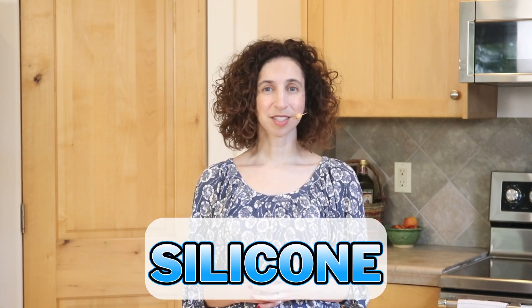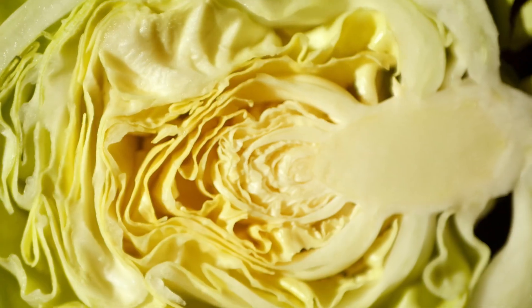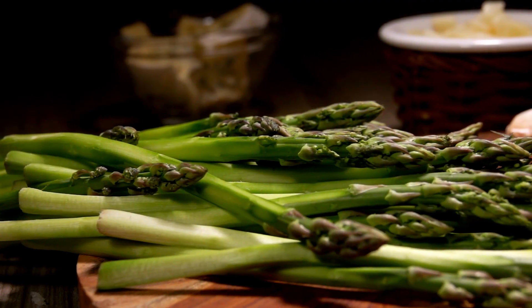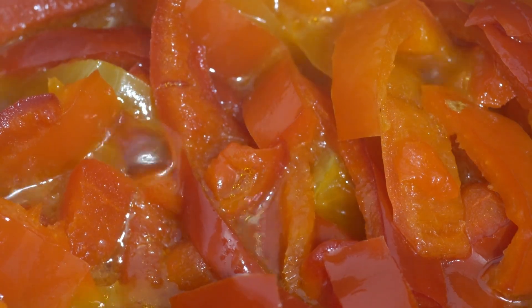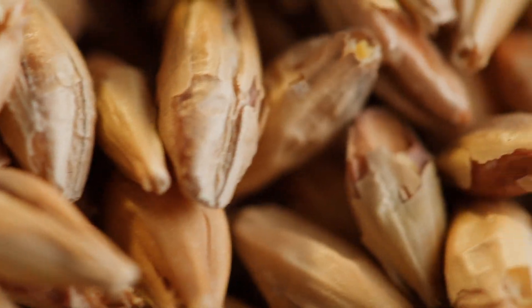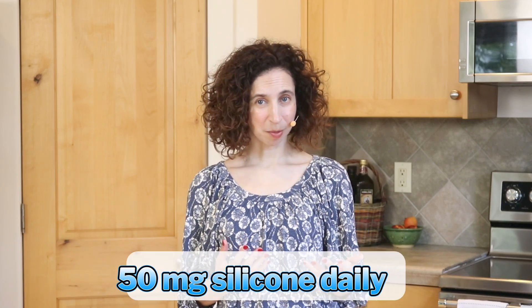Silicon contributes actively to the formation of new bone and is involved in collagen formation in our bodies. Foods that have silicon include raw cabbage, asparagus, beets, lettuce, celery, white onions, sweet peppers, soybeans, wheat, oats, and barley. If you want to take a silicon supplement, look for supplements that have around 50 mg per day.